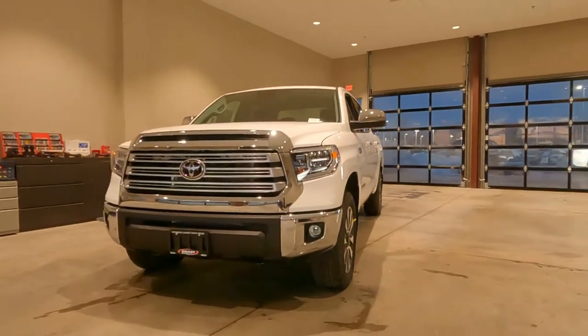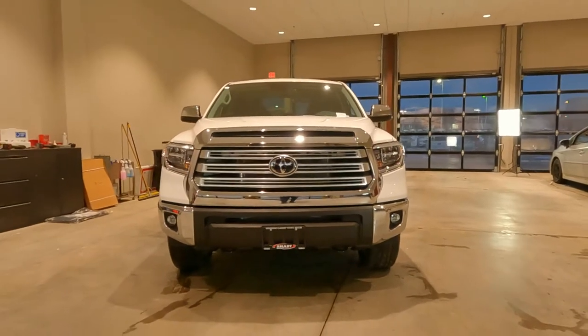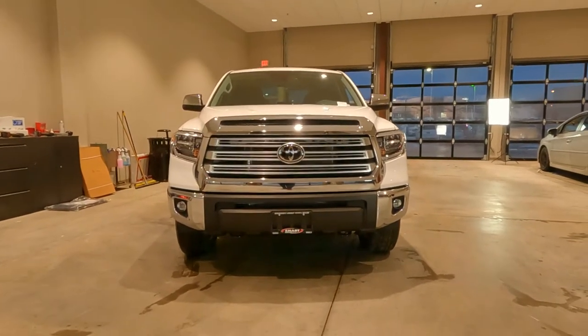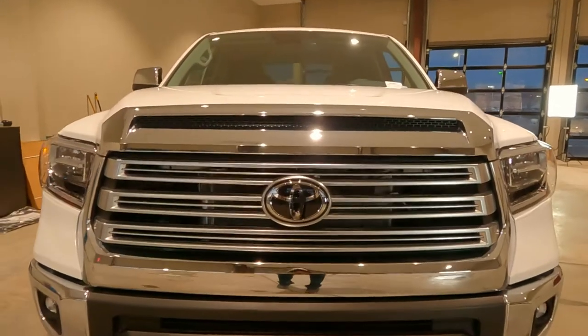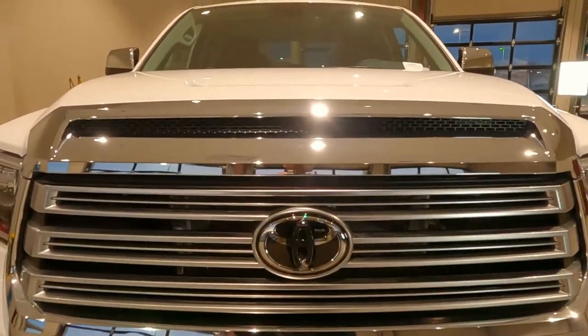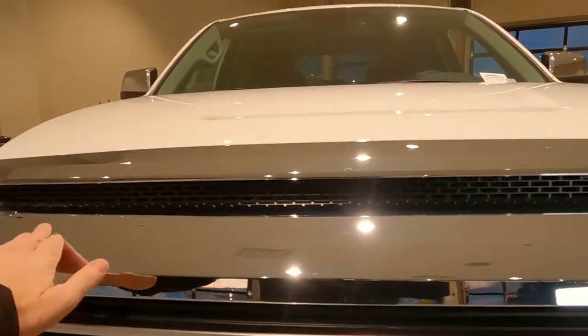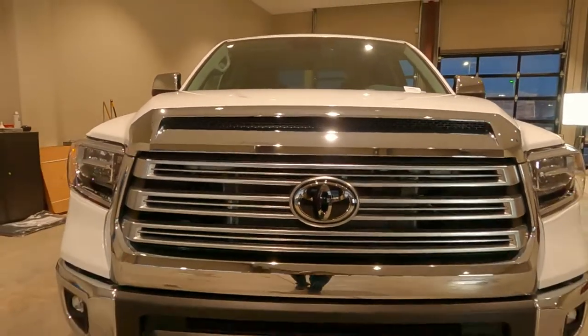Beginning up front on the Limited. Limited is all about chrome — all about maybe old school, if you will. So lots of bling on the Limited Edition. This huge chrome grille up front, kind of a two-tiered slatted chrome grille. This part up here does not open into the engine — simply a styling cue. If you like chrome, you're going to love this truck.